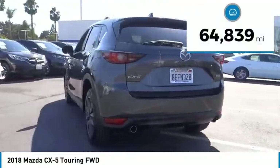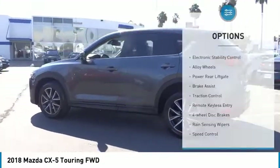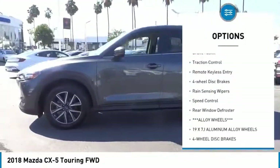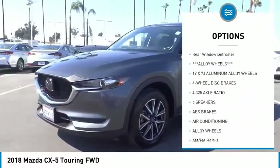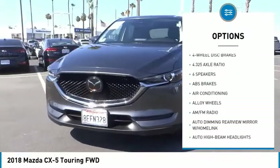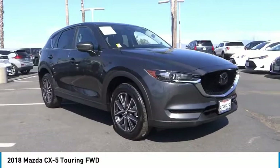This vehicle has less than 65,000 miles. Here are some of this vehicle's great options: electronic stability control, alloy wheels, power rear liftgate, brake assist, traction control, remote keyless entry, four-wheel disc brakes, rain-sensing wipers, speed control, and rear window defroster.